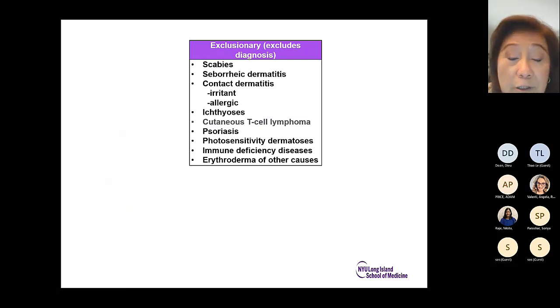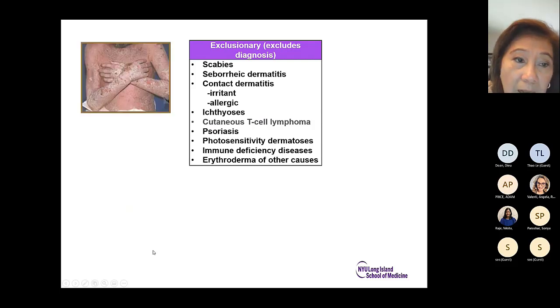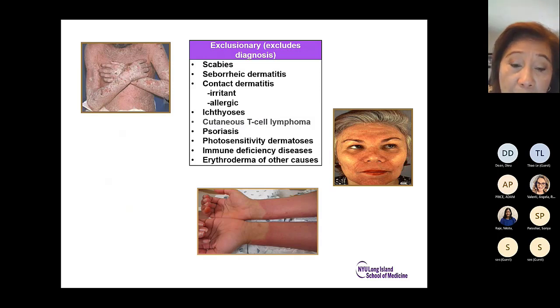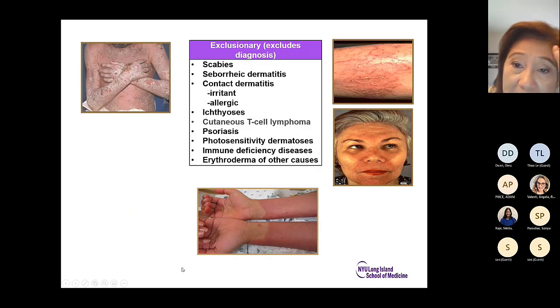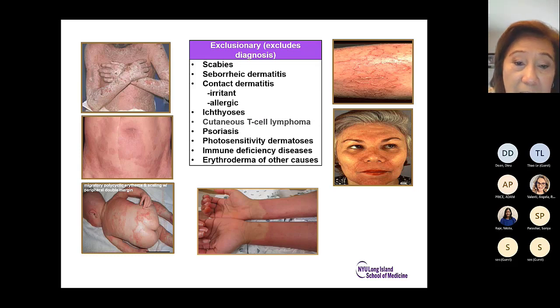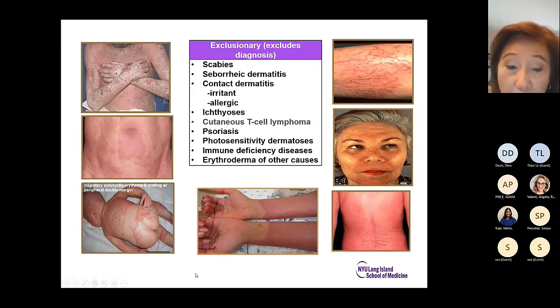You want to exclude other diseases that can look like atopic dermatitis: scabies with severe itching, seborrheic dermatitis in the glabellar and nasolabial fold area, irritant contact dermatitis, ichthyosis with pronounced skin dryness, and cutaneous T-cell lymphoma, which can very well look like atopic dermatitis. There is also immune deficiency presenting as migratory polycyclic erythema and scaling with peripheral double margin, and erythroderma from other causes.